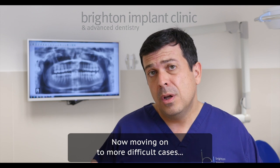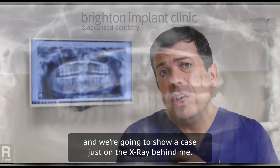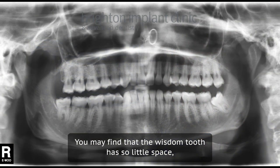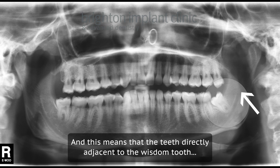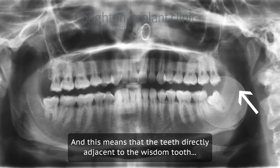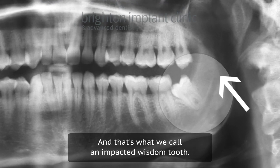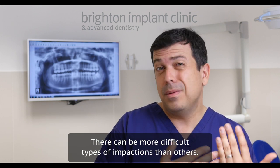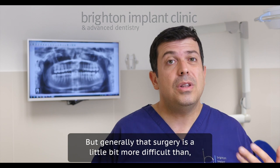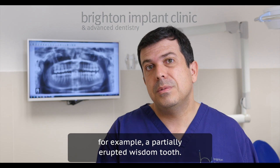Moving on to more difficult cases — and we're going to show a case on the x-ray behind me — you may find that the wisdom tooth has so little space that instead of growing vertically, it's actually growing at an angle. This means the teeth directly adjacent to the wisdom tooth are basically preventing it from growing. That's what we call an impacted wisdom tooth. There are different types of impacted wisdom teeth, and some impactions are more difficult than others. Generally, that surgery is a bit more difficult than, for example, a partially erupted wisdom tooth.